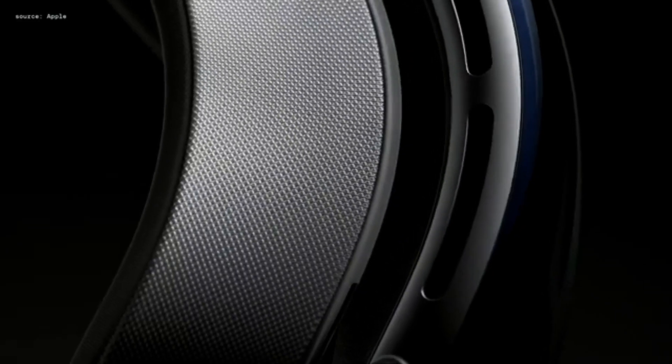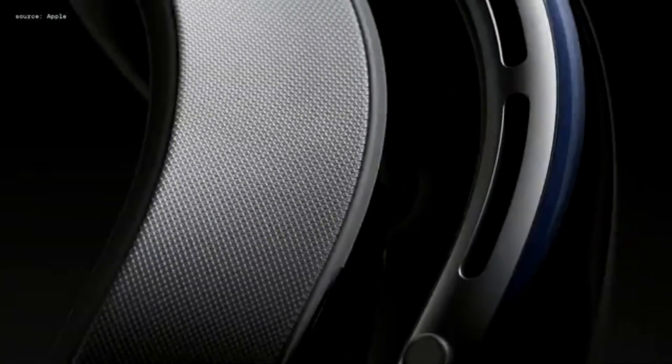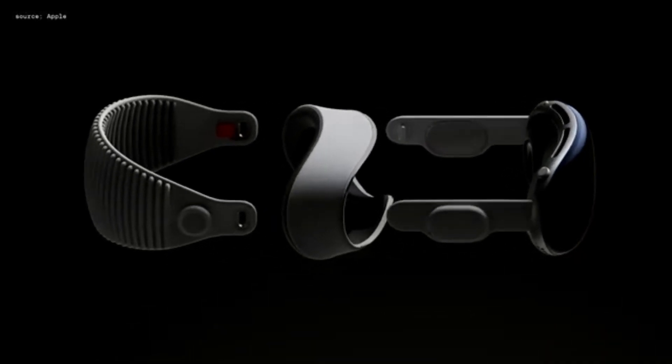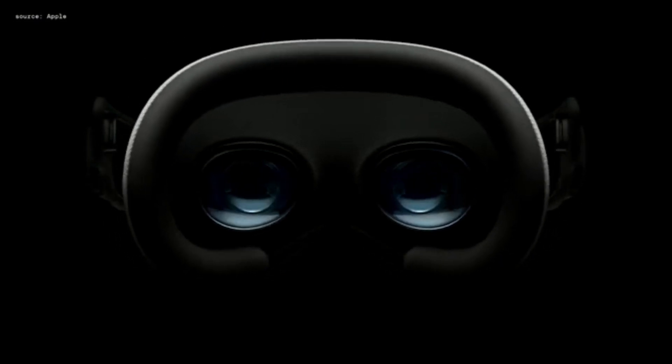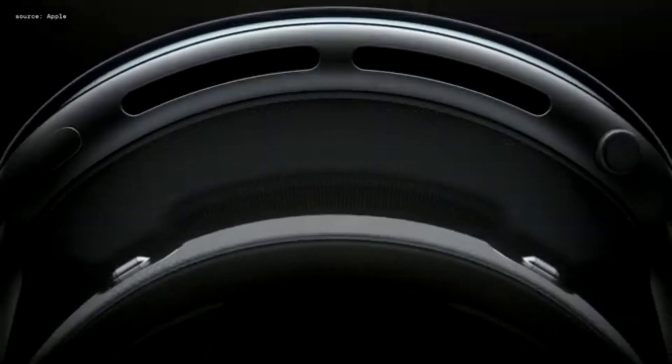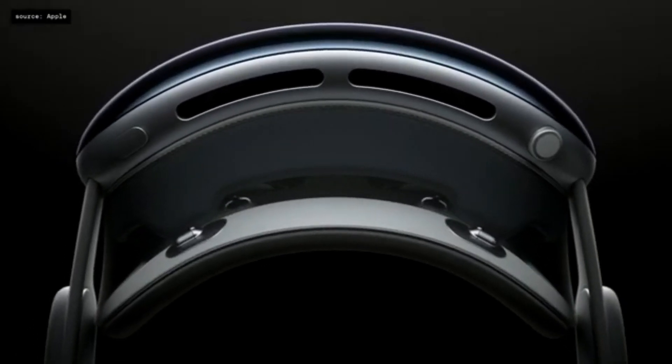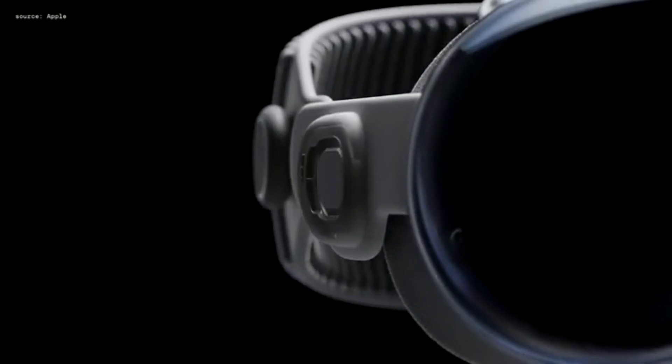Apple studied thousands of heads to get a detailed understanding of the huge variation in cheek width, face angle, and head shape. This led to designing a modular system that allows tailoring the product to fit you perfectly. The light seal comes in a range of different shapes and sizes, and flexes to conform to your face, delivering a really precise fit. Extending from the frame are flexible straps that conform to the head.